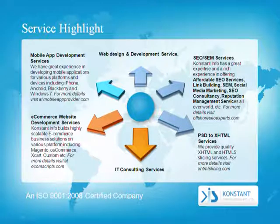Mobile app development services: We have great experience in developing mobile applications for various platforms and devices, including iPhone, Android, BlackBerry, and Windows 7. For more details, visit mobileappprovider.com.